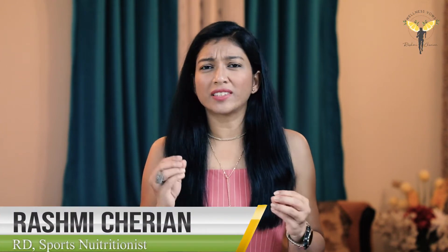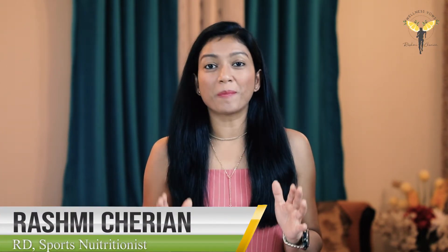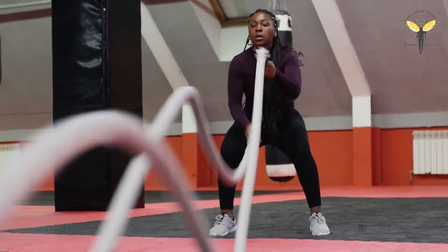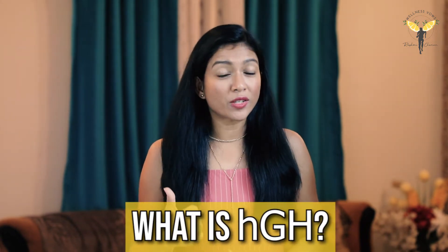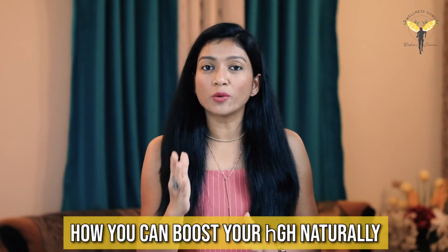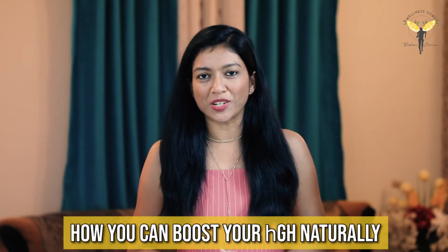Hey guys, I'm back again with yet another very interesting topic and that is human growth hormone. So all the parents worried about your child's growth and even the athletes who want to improve their performance, watch this video carefully. Today I am going to share what is human growth hormone, how it helps in improving athletic performance, and how you can boost your growth hormone naturally.